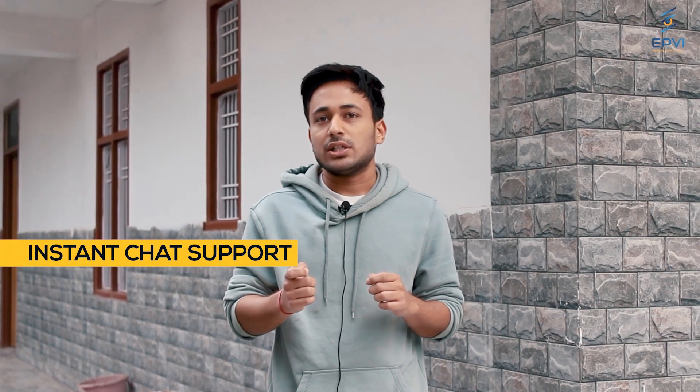Inside the EPVI app, there is instant chat support. You get easily connected to a live agent who listens to your problems very patiently. They try to understand the problem in detail and provide a very instant solution.